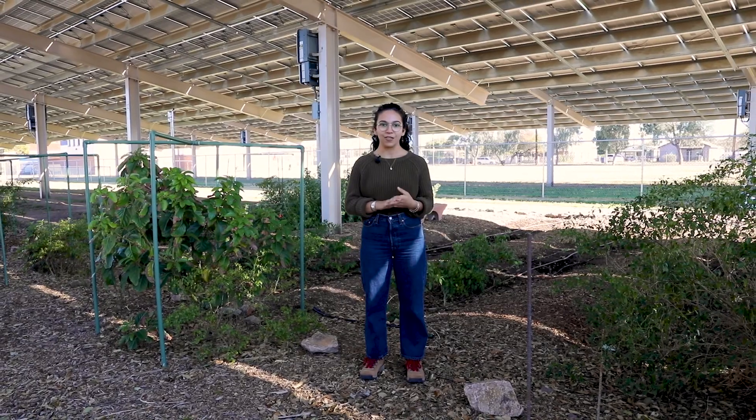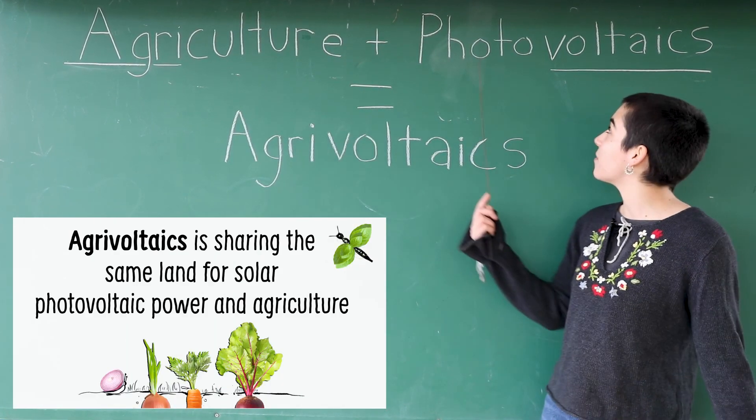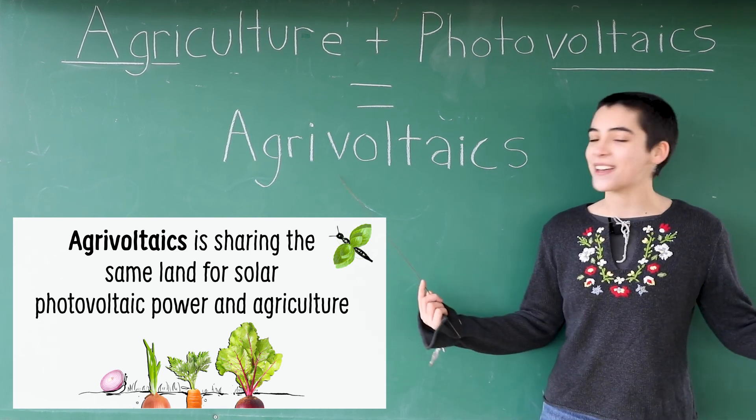We call this our agrivoltaic garden. The word agrivoltaics is a mashup of agriculture and photovoltaics — agrivoltaics!